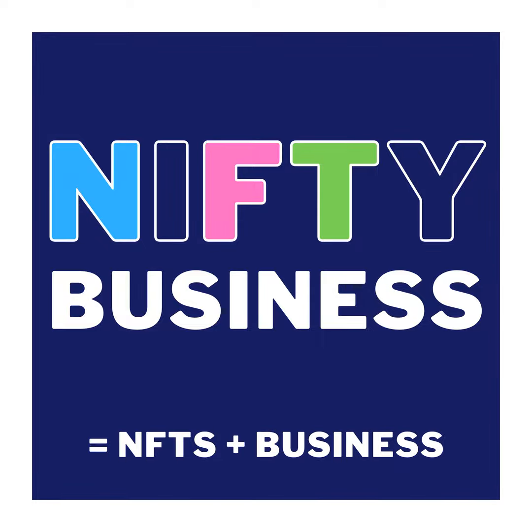Today we're going to share various wallets that are officially recognized by the Ethereum Foundation. I'm Taj, digitally known as Tropic Vibes, the host of Nifty Business, where we highlight NFTs and explore Web 3.0 as we move from pure speculation to creating real world value.